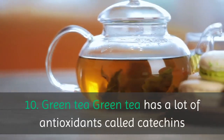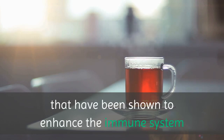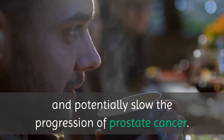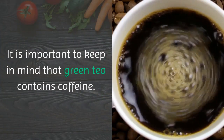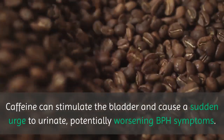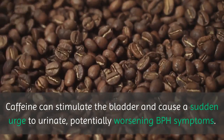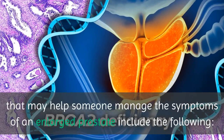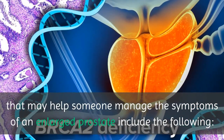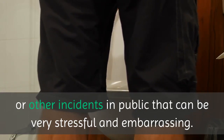10. Green Tea. Green tea has a lot of antioxidants called catechins that have been shown to enhance the immune system and potentially slow the progression of prostate cancer. It is important to keep in mind that green tea contains caffeine. Caffeine can stimulate the bladder and cause a sudden urge to urinate, potentially worsening BPH symptoms. Lifestyle tips for managing BPH include the following: attempt to urinate at least once before leaving home to avoid urinary leakage or other incidents in public that can be very stressful and embarrassing.